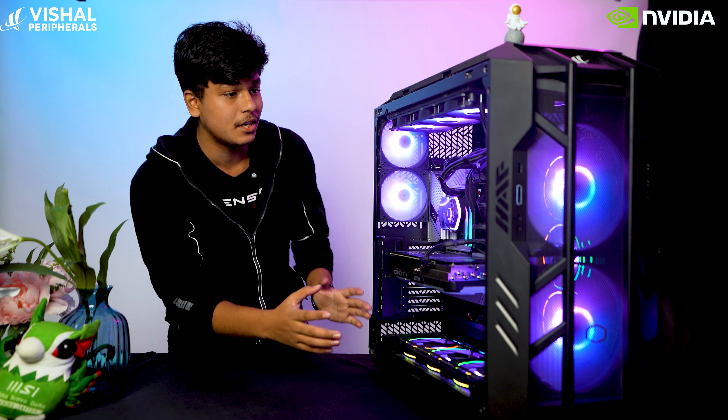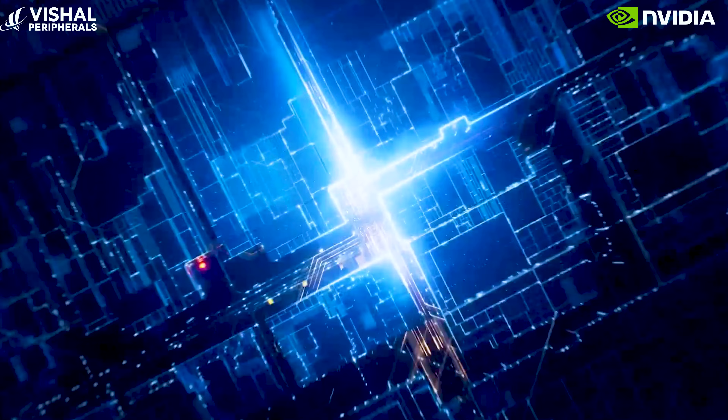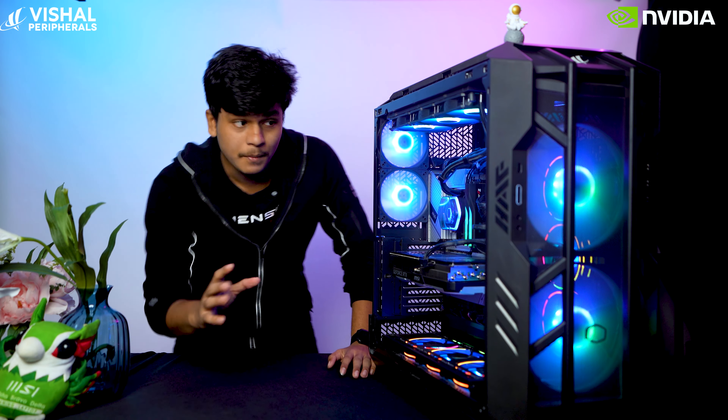Heading over to the main part of this PC, which is the processor. This gigantic Titan over here is powered by Intel's best ever processor until now, which is the i9-14th generation processor, which has 24 cores and a total of 32 threads integrated in it. Which means this can perform every single task without breaking a sweat.